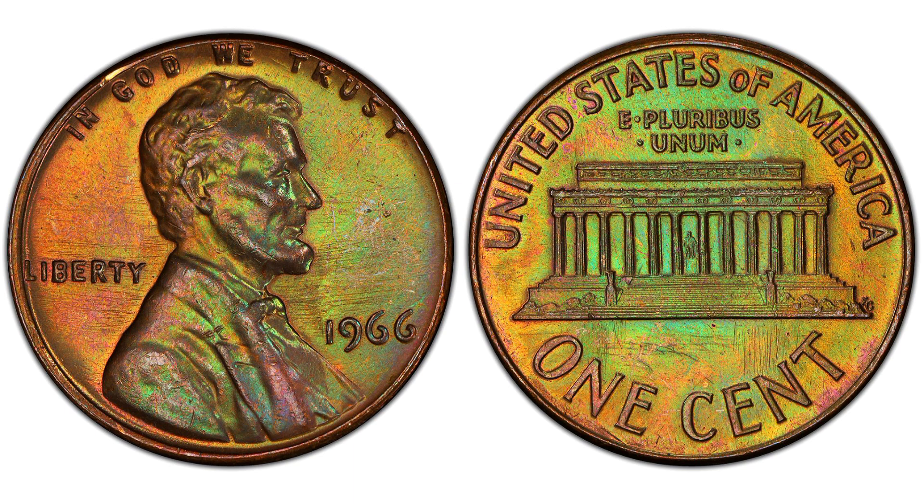Another option is to approach a local coin shop. Specialized dealers often have in-depth knowledge of coins like the 1966 Lincoln Cent and can provide a fair assessment of its value. Selling to a coin shop may result in a quicker transaction and the opportunity for professional advice.